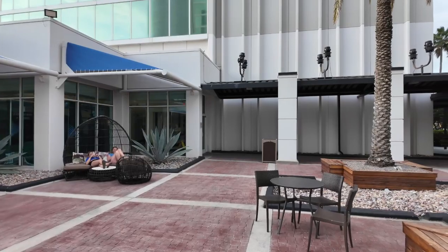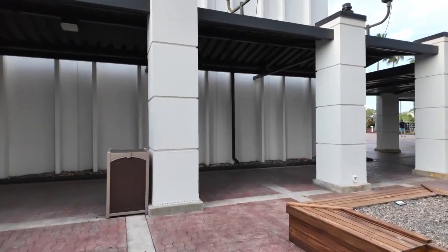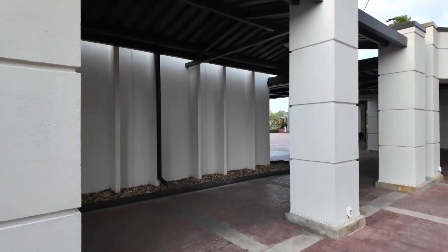Here's the North Tower. So they do have two buildings — North and South Tower. I'm actually staying in the South Tower. I'll show you my room towards the end.